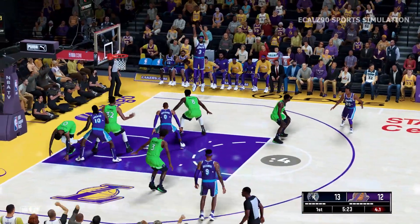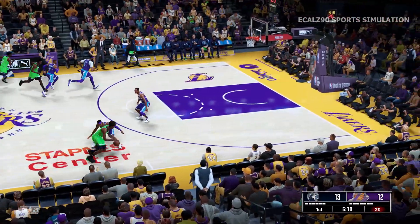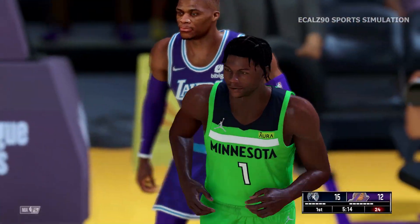After the made shot from Karl-Anthony Towns, it's Davis missing. To the paint — and Edwards with the stuff. Anthony Edwards.